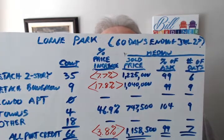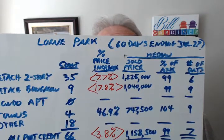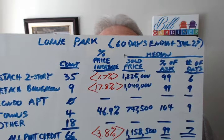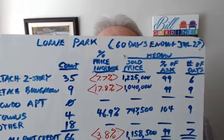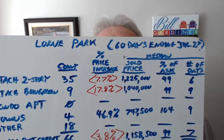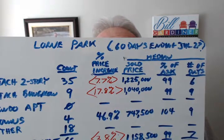As you know, there are virtually no condo apartments in our community. While few townhomes exist in Lorne Park, those that do saw an extraordinary increase of 46.9%, likely due to strong demand from downsizers with few options wanting to stay within the community.